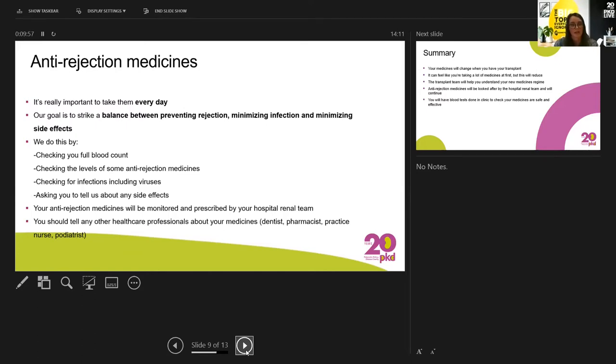Our goal is to find a balance between preventing rejection, minimising infection, and minimising side effects from these medicines. We'll check your full blood count to make sure your white cells and neutrophils are all okay. For medicines like tacrolimus and cyclosporine we like to check the levels, because if levels are too low there isn't enough to protect your kidney, but if levels are too high they can have serious side effects. We also check for infections including viruses. We'll always let you know what side effects to expect and how to manage them, and we'll always work with you to change your regime if we can.